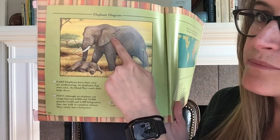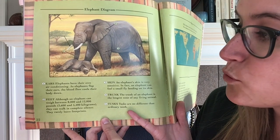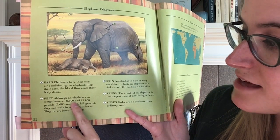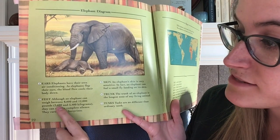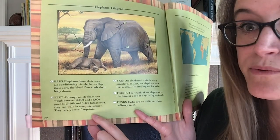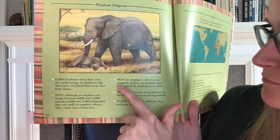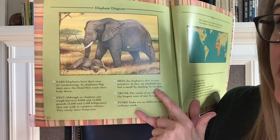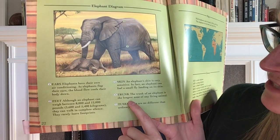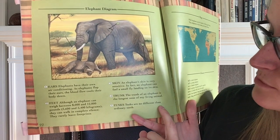Number one — ears: elephants have their own air conditioning. As elephants flap their ears, the blood flow cools their body down. Number two — feet: although an elephant can weigh between 8,000 and 12,000 pounds, they can walk in complete silence and they rarely leave footprints. Number three — skin: an elephant's skin is very sensitive; in fact an elephant can feel a small fly landing on its skin. Number four — trunk: the trunk of an elephant is the longest nose of any living animal. Number five — tusks: tusks are no different than ordinary teeth.